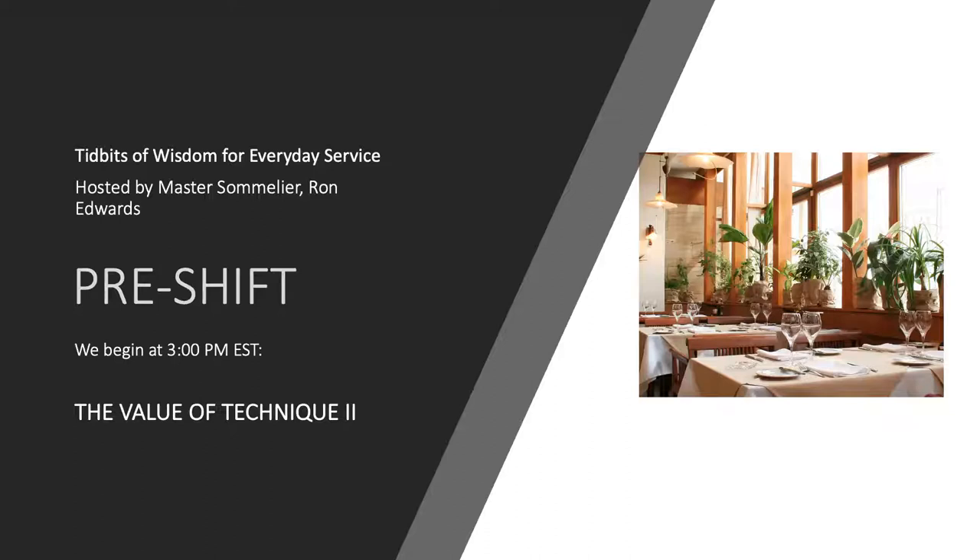Welcome everyone to Pre-Shift, Tidbits of Wisdom for Everyday Service. My name is TJ Griffin, and I'm the corporate wine educator for WineBow. We welcome your questions at any point during the webinar, but please use the Q&A rather than the chat bar to submit them. Master Sommelier Ron Edwards is the husband of one wife, the father of five girls, a surfer, and a missionary kid. He has over 29 years of hospitality experience, and since 2018 he's been the director of wine education for WineBow.